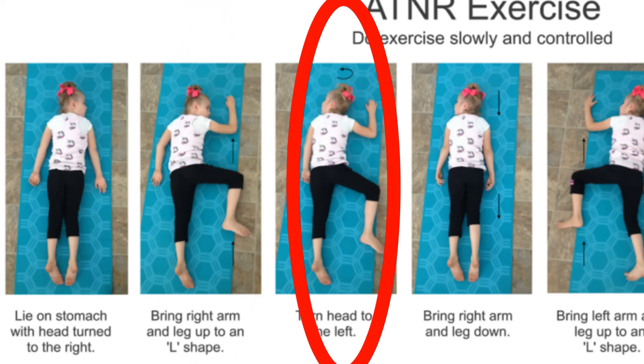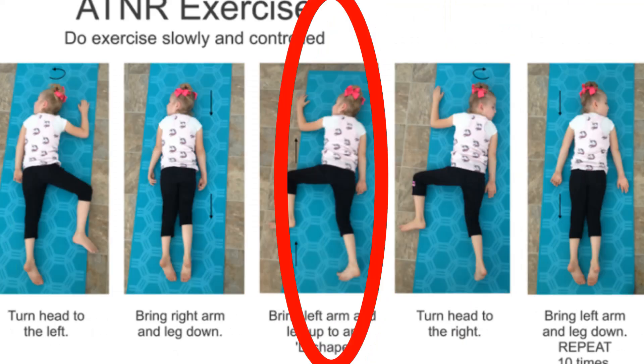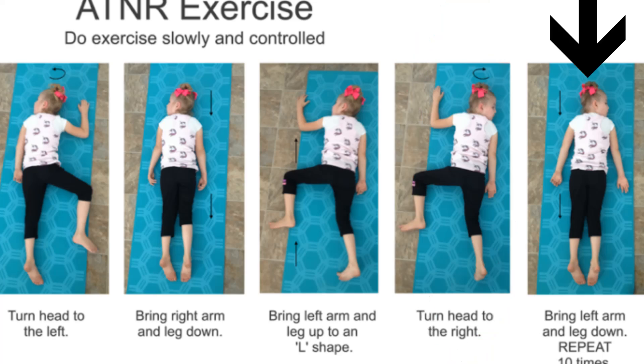Then the head is turned in the opposite direction while the arm and leg remain in the same position. Then move the leg and the arm down. After that, in the direction the head is moved, move the arm and leg up into a flexed position, then turn the head to the opposite side. Later on bring the arm and leg down and repeat. Repetitions can be done two to three times per day.